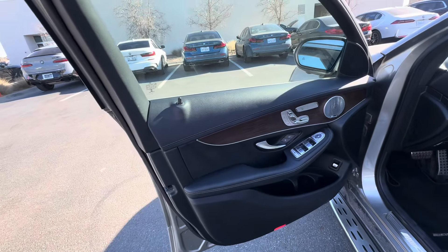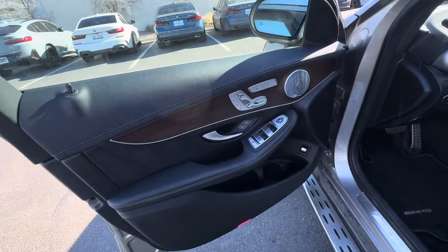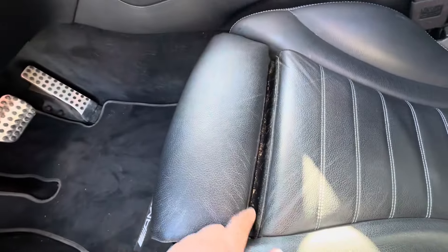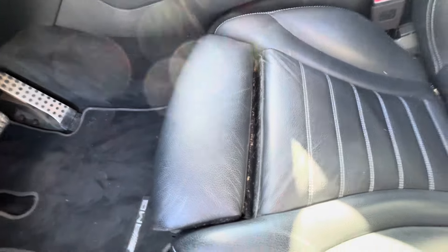Extremely clean interior, very clean seats. We still have to detail the vehicle, so small stuff like this we'll get taken care of, obviously.